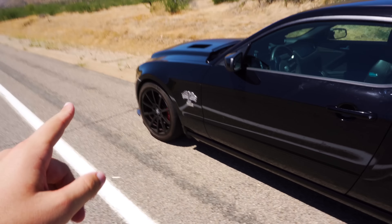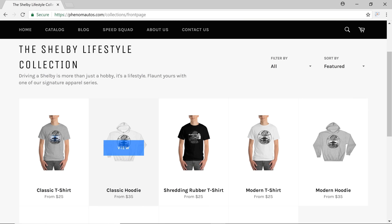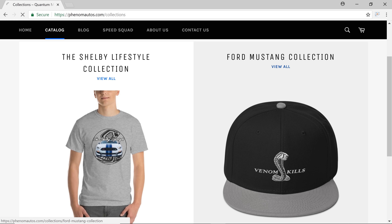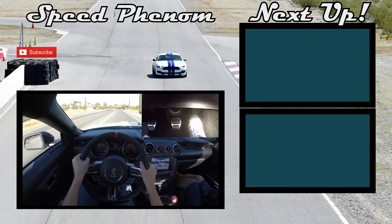Hey everyone, don't forget I just launched my online store. It is called phenomautos.com. It's got absolutely everything Shelby lifestyle and Mustang related. I plan on expanding the site over time, so make sure you stay up to date. On that site I'll be posting all the specific information about the upcoming rallies I plan on hosting. Thanks again.